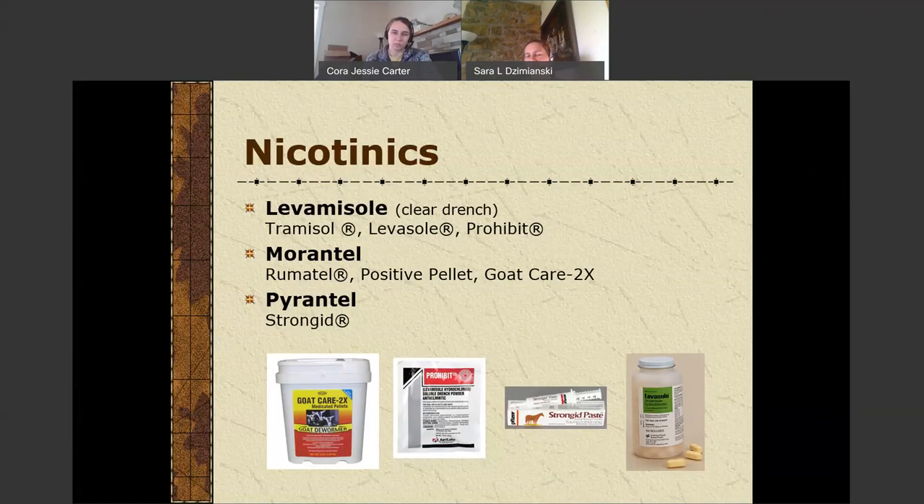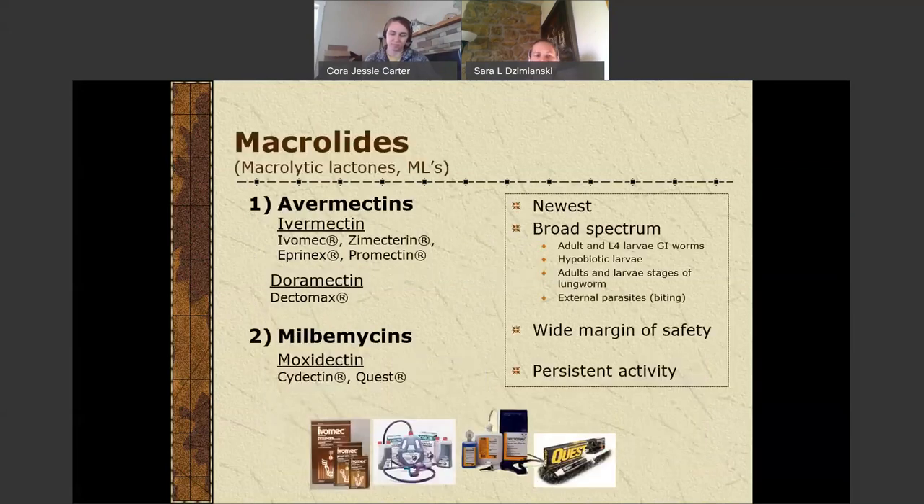Levamisole is the nicotinic that will be most effective for most farms — we have less resistance to this than any of the others because it has the lowest margin of safety, meaning it has not been used as much. We have to be very careful in weighing animals and properly dosing levamisole to avoid toxicity. Morantel is one of the few dewormers actually labeled for goats, though the form in which it's labeled is a pellet that you have to feed — and getting goats to eat something they don't want to eat is a challenge when it takes a fair number of pellets to be effective. Pyrantel, as far as is known, is not labeled for ruminants in the U.S. — it is available for horses but not labeled for ruminants.